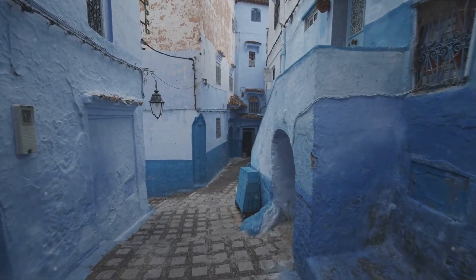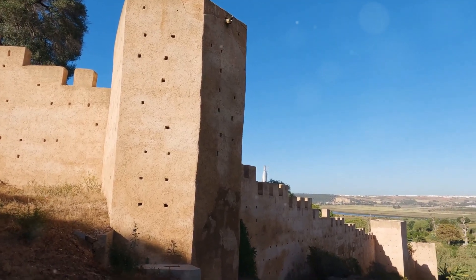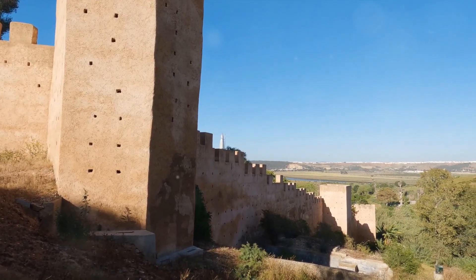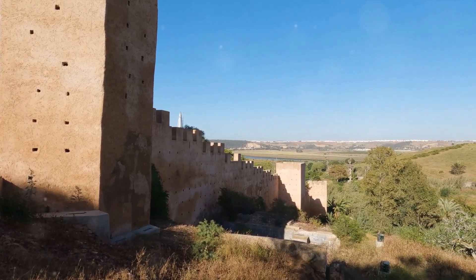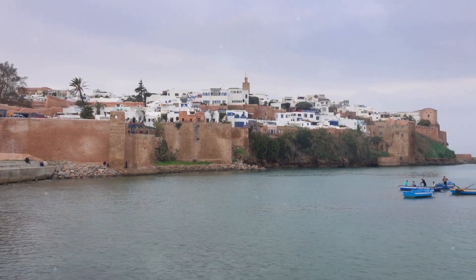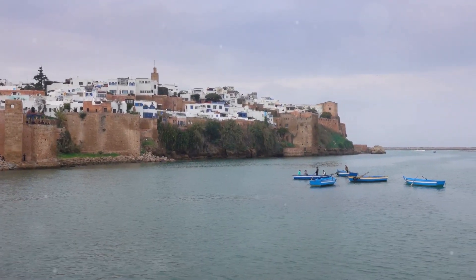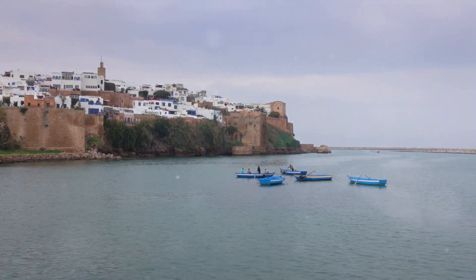Third on our list is the Chellah. Once a Roman town, it was later transformed into a royal necropolis. Now it stands as a captivating historical site, its ruins whispering tales of centuries past. The Chellah is also home to a colony of storks, adding a unique touch to the atmosphere of this ancient site.